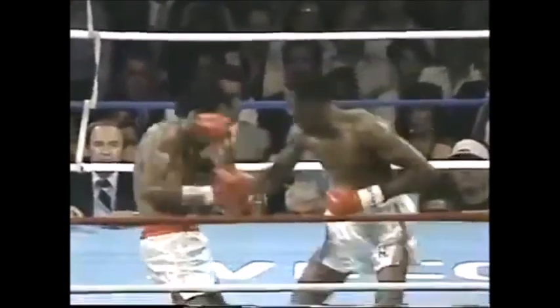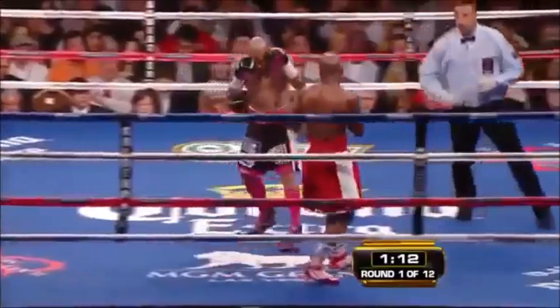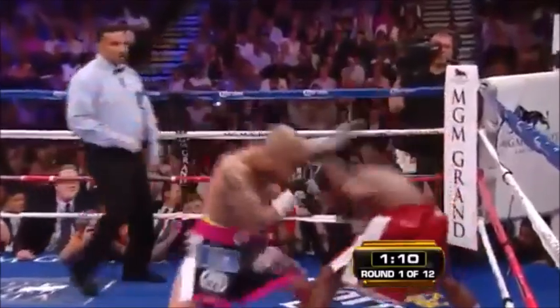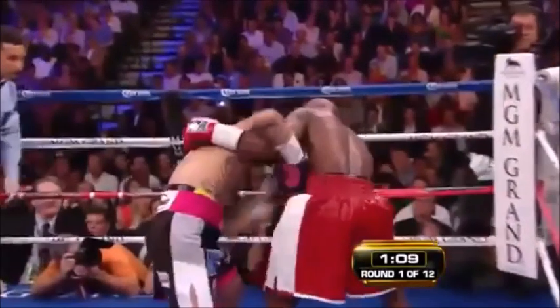Floyd Mayweather Jr., one of the best boxers of all time, likes to bend at the waist to avoid punches — it's actually one of his main forms of defense. One thing you may notice about Floyd though is that when he bends at the waist, he often steps in to smother his opponent's offense, sometimes even initiating a clinch. This is one of the ways he prevents his opponents from changing positions on him when he is bending at the waist.